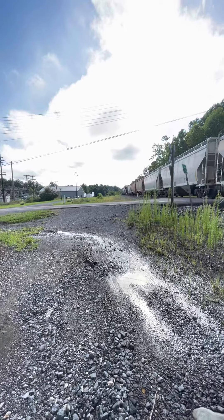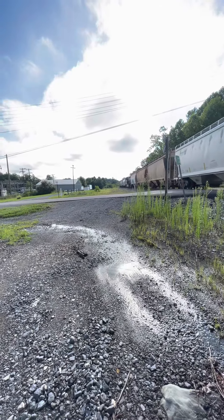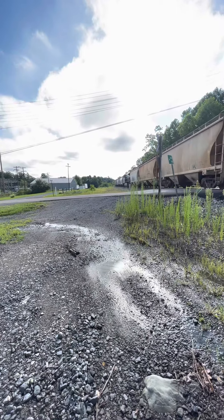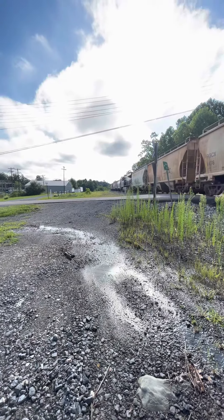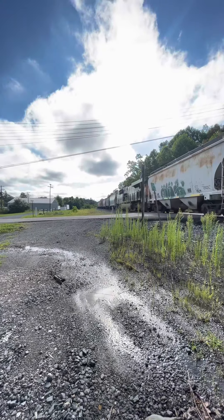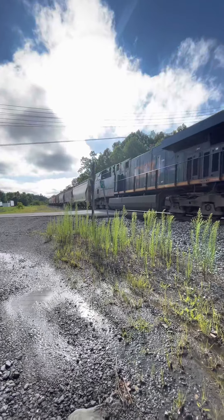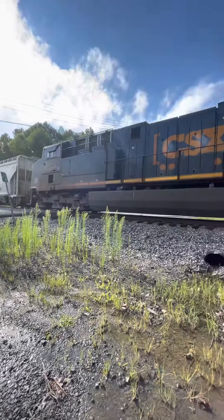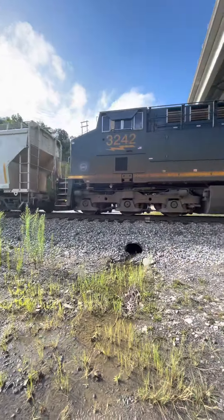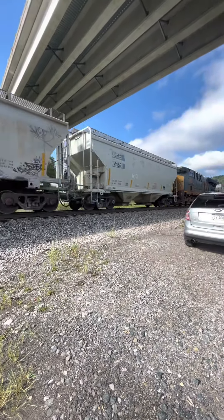A bay train is coming towards us. DBU — all right! 2242 with the mid-train! How cool is that, man? With the DBU sticker right there! Nice! That's how we do it!